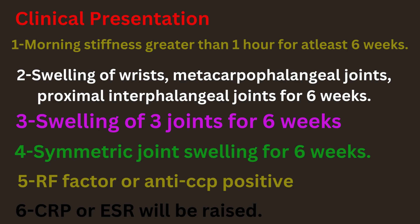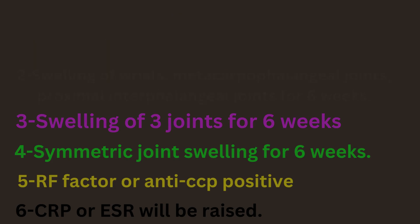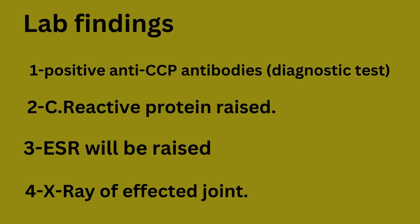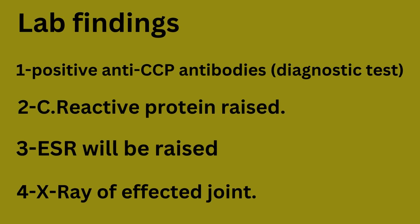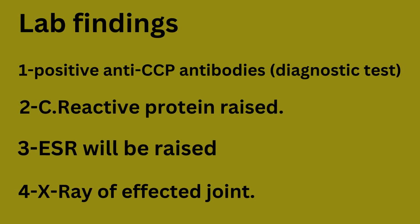Fifth, RF factor or anti-CCP will be positive. Sixth, CRP or ESR will be raised. Lab findings include positive anti-CCP antibodies, raised C-reactive protein and ESR, and an X-ray of the affected joint.